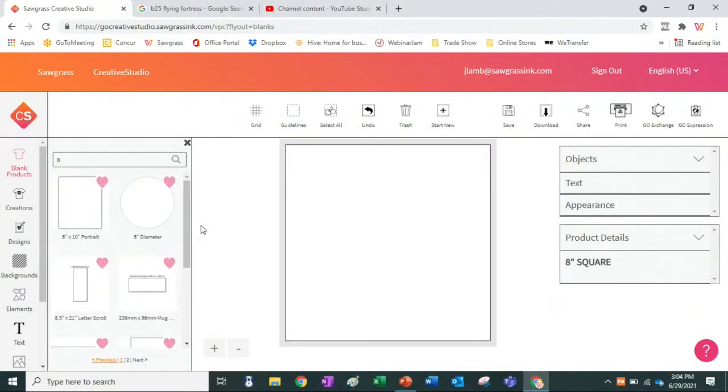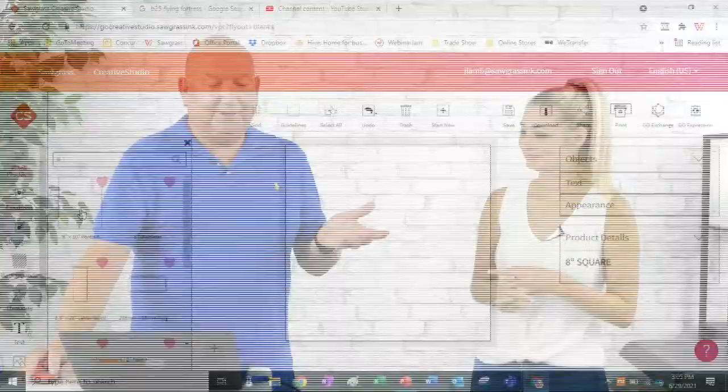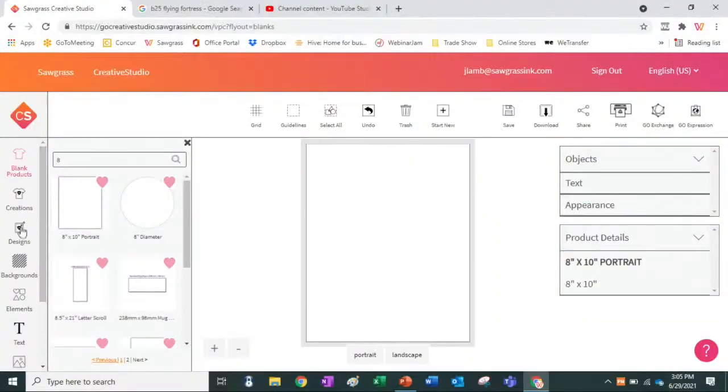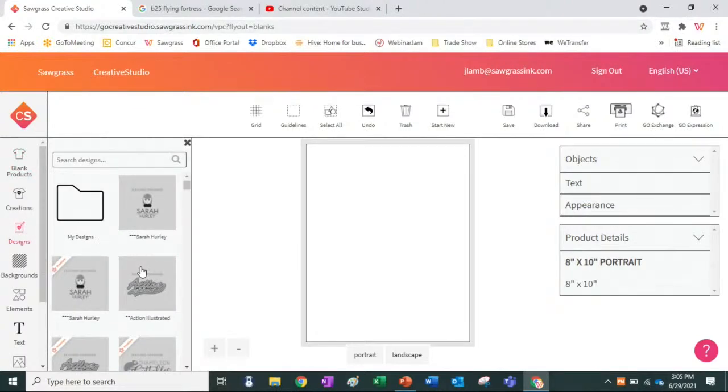So I'm going to go to my computer and work with this 8x10 Chromalux panel. I'll start with the 8x10 portrait and bring it up on screen. I have a lot of different interests, so I'm just going to do something I'm interested in. For the last couple of weeks I did boating and fishing. I also like airplanes, so I'm going to go pull out a really cool aircraft.